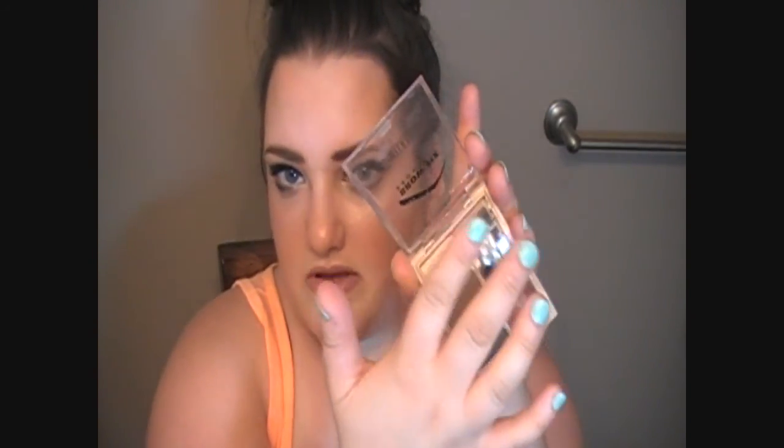The next thing on my favorites list is the Milani Brow Fix Brow Kit. It comes with three different shades: a light shade, a more medium to dark shade, and then a highlighter. It also comes with two applicators and a tweezer, and a little mirror right there when you flip up the applicators. It's just the perfect little package and the colors are just right for me.